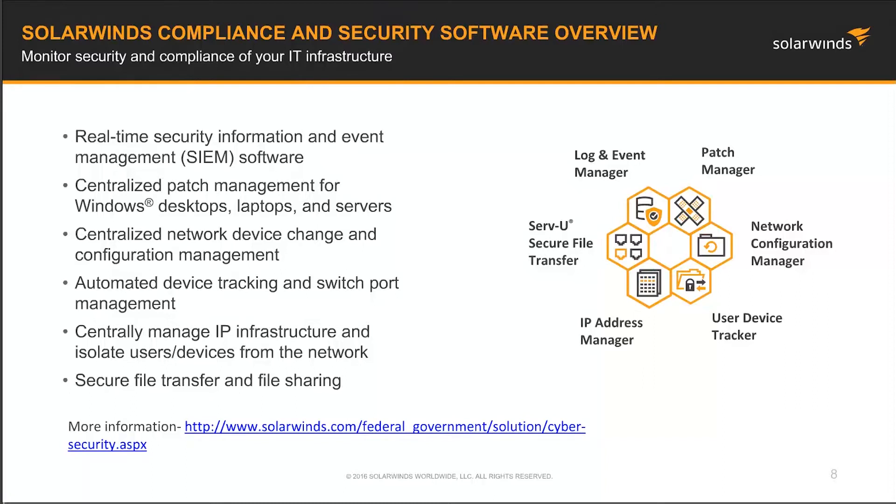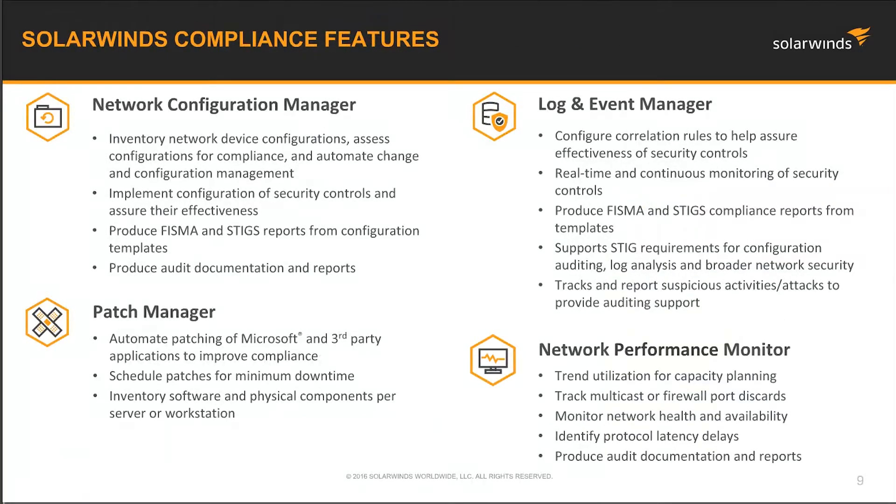We also have the User Device Tracker, which tracks devices based on MAC address. It provides switch port history — who logged in, how long they were logged in, what MAC address and IP address was assigned to them. It completely integrates with your domain controller so it can keep track of users, where they were logged in, whether it's a switch port or an access point. The IP Address Manager provides central IP address space management, as well as DHCP and DHCP scope management, and the ability to manage your DNS servers and DNS zones. We also provide ServeView, a secure file transfer utility which provides secure file transfers, file sharing, and a file server.